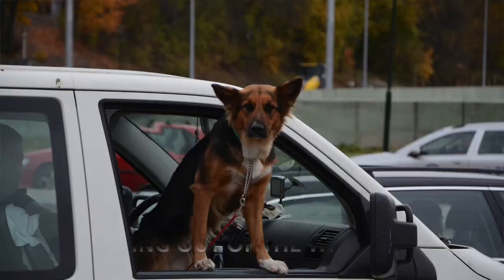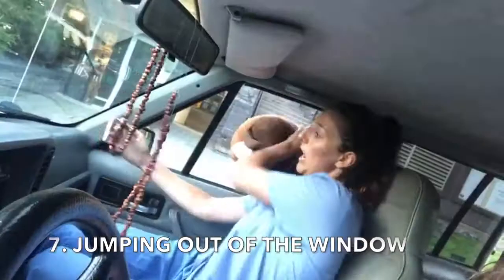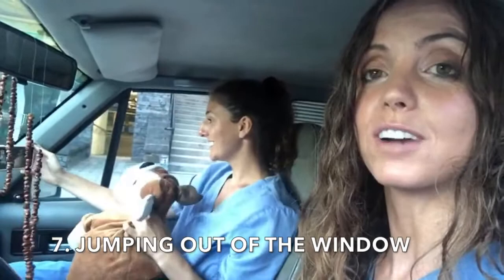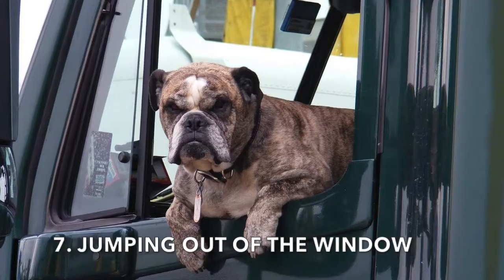Number 7: dogs jumping out of the window while the car is in motion. One of my patients — not to mention any names, but Birdie — has actually done this twice. She jumped out the window while the owner was driving and got hit by oncoming traffic. Twice. So make sure that your windows are rolled up sufficiently that your dog cannot jump out.